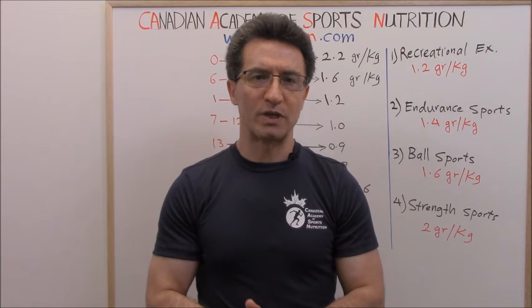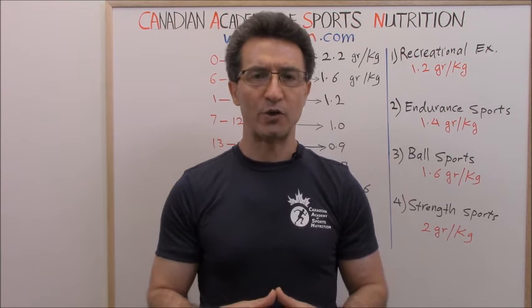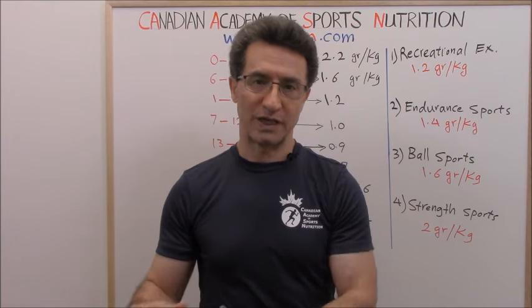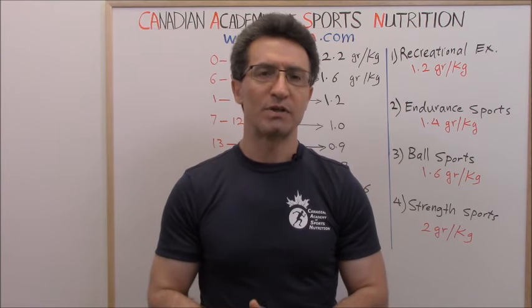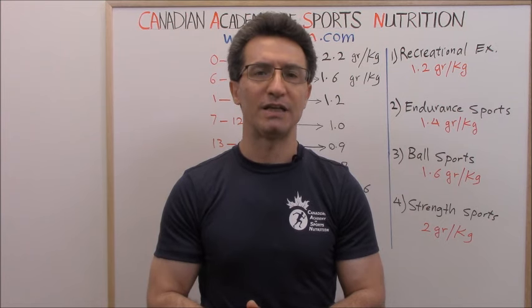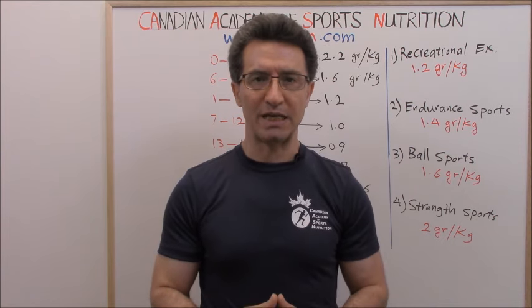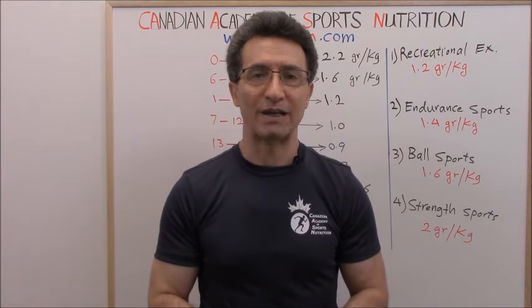One of the questions that we get a lot is this: how do I calculate my daily protein intake? How do I know if I am getting enough protein? Please remember something important — 15 to 20 percent of your total daily calories should come from protein.